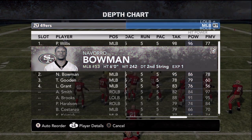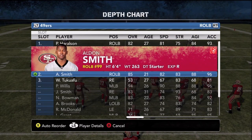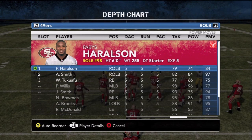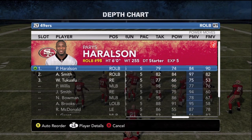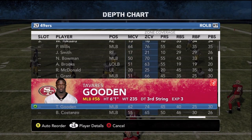Now they have five great linebackers. So in man-to-man coverage, our right outside linebacker is going to be Harrelson. However, in zone coverage, we're going to go with Aldon Smith and Ahmad Brooks — as you can see, their ratings play a little bit better. Don't forget about Tavares Gooden as well. He's the third middle linebacker, but he has a great zone coverage rating and great speed.